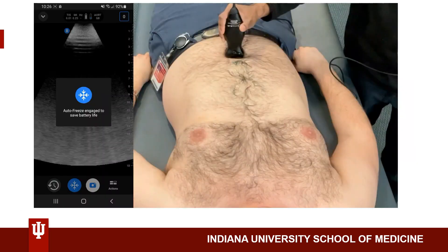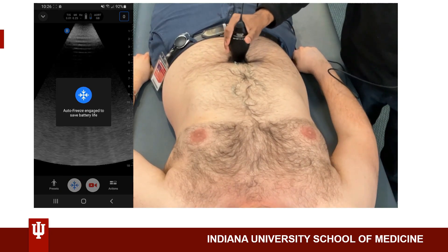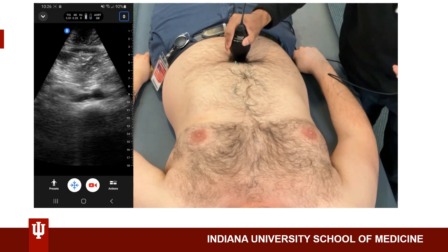To measure the abdominal aorta for AAA, we'll be using a curvilinear probe. If you only have a phased array probe, that is also fine, but if you have the option between the two, a curvilinear probe is ideal. I'll be viewing the abdominal aorta in the transverse view with the probe marker facing towards the patient's right, going from the distal portion right above the umbilicus all the way to the proximal portion underneath the sub-xiphoid process.